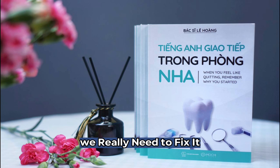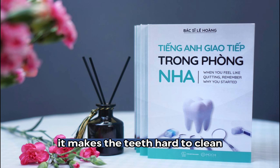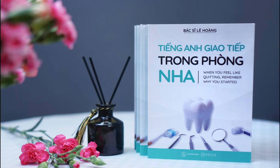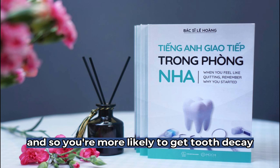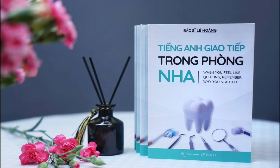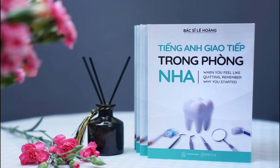We really need to fix it. It's not just a matter of appearance. Bad tooth alignment can affect your dental health. Really? How? It makes the teeth hard to clean, and so you're more likely to get tooth decay. You may also get headaches and back pain if you don't treat it. I see. So what happens now? You need to book an appointment with our orthodontist. Don't worry. You'll be fine.